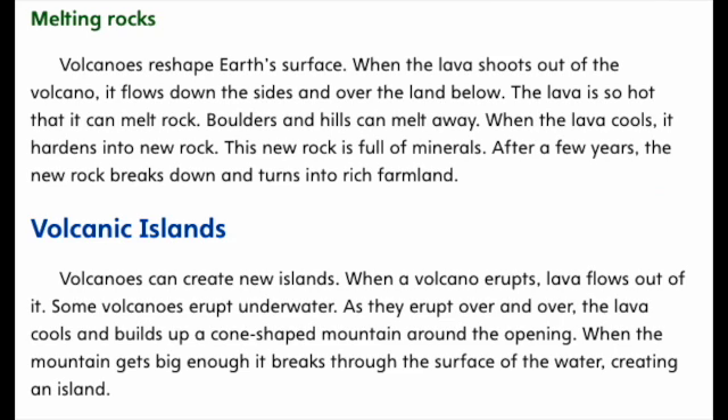Melting Rocks. Volcanoes reshape Earth's surface. When the lava shoots out of the volcano, it flows down the sides and over the land below. The lava is so hot that it can melt rock. Boulders and hills can melt away. When the lava cools, it hardens into new rock full of minerals. After a few years, the new rock breaks down and turns into rich farmland.